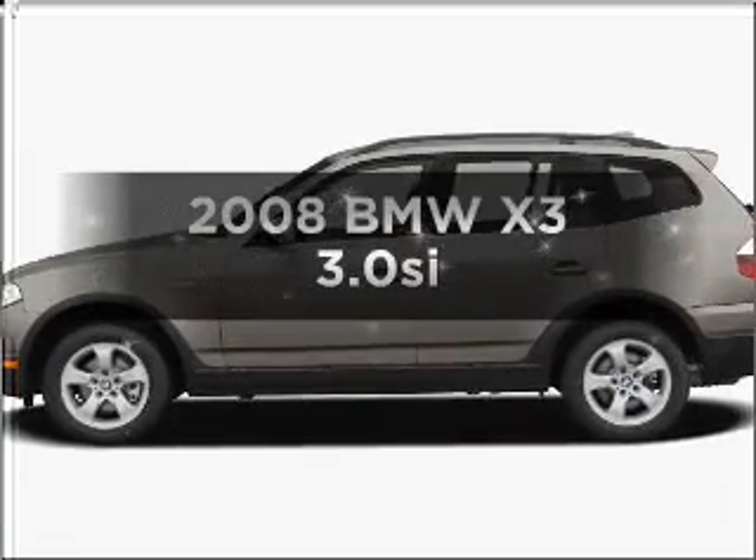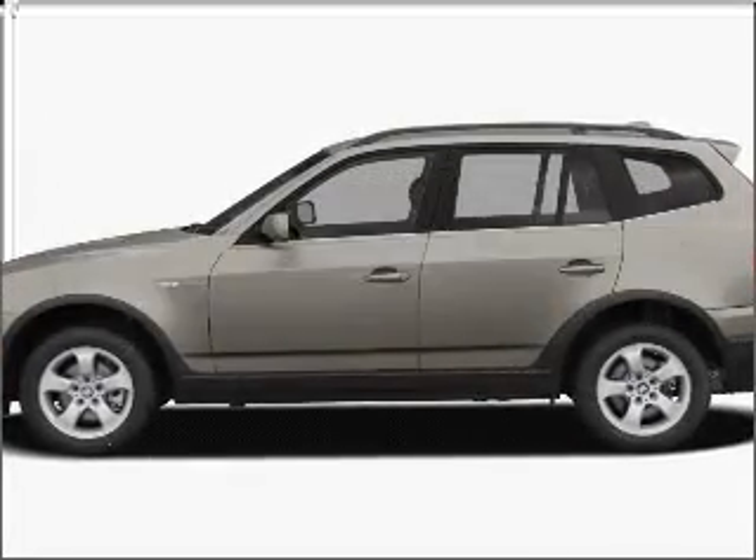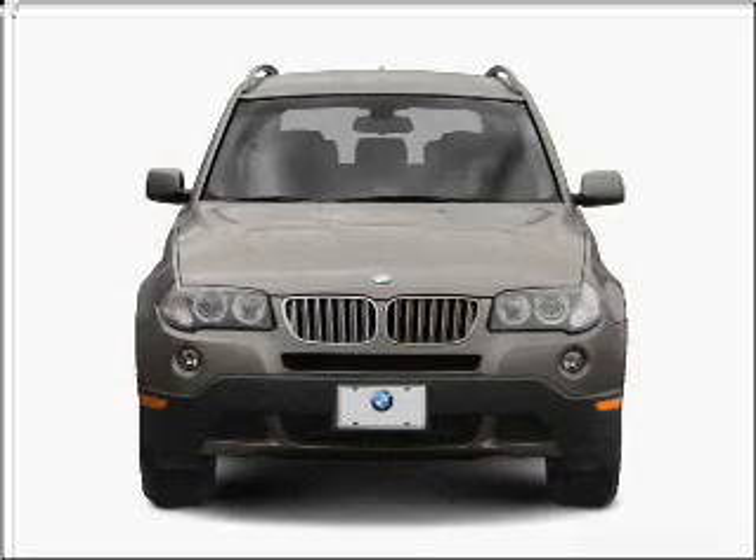Check out this 2008 BMW X3. Everything you need under one roof with this great vehicle.